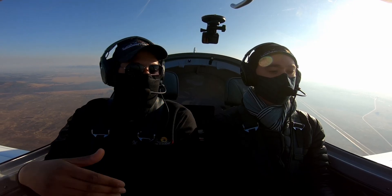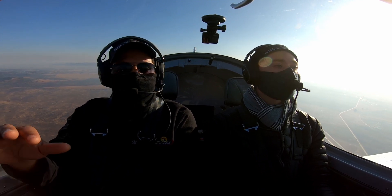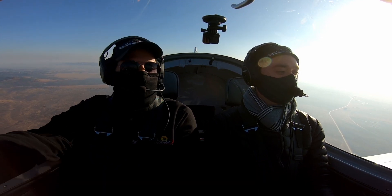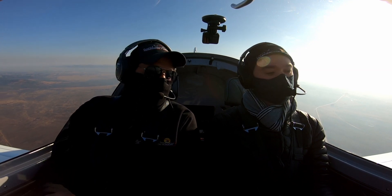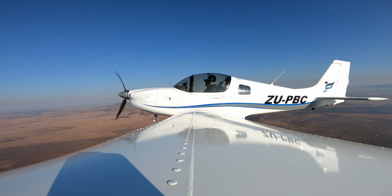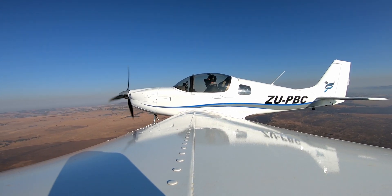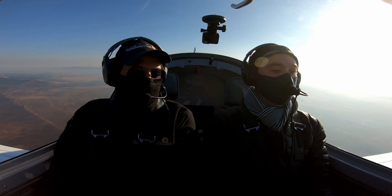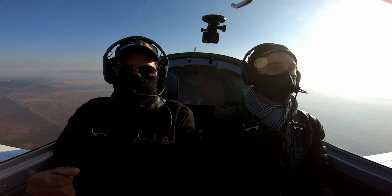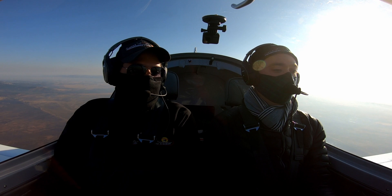Hold it there, check the speed — if happy, adjust. You always base it on where your nose should be. Don't yank the nose up and overshoot — you could exceed your critical angle of attack. Just before 6,500 — roughly 20 knots before — initiate your level-off. Attitude first, wait for the desired speed, then come outside the white arc.